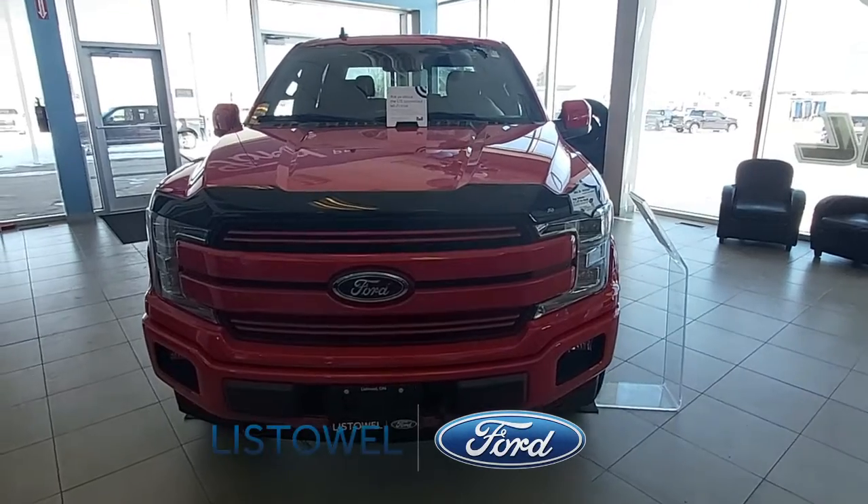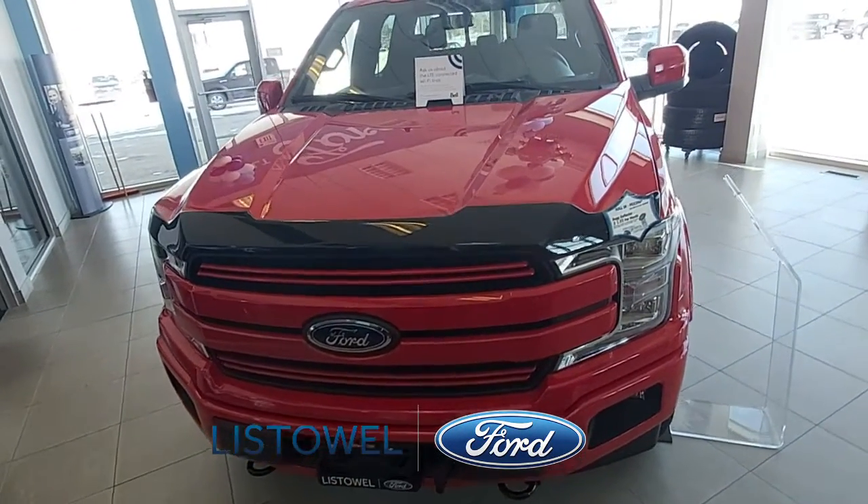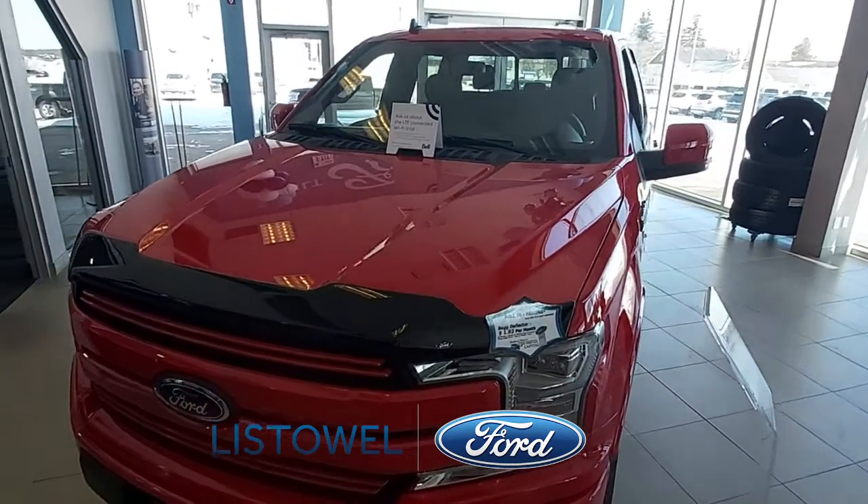Hello friends, this is Adrian Knight from Listowel Ford and today we're going on a tour of our 2020 Ford F-150 Lariat SuperCrew 4x4 in race red.